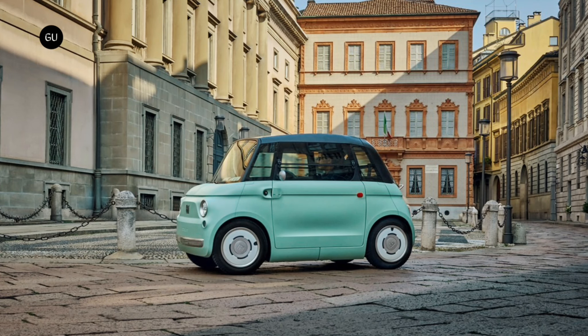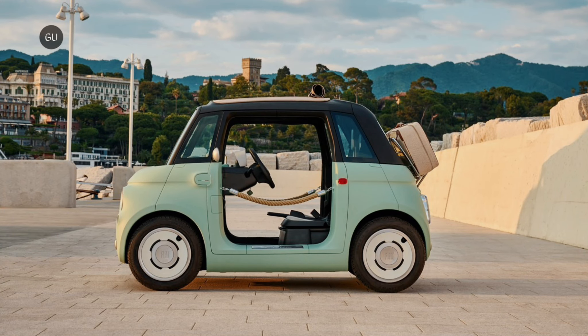Reservations for the tiny Topolino opened this week in Italy and France, with the first deliveries expected by the end of the year in its home market.